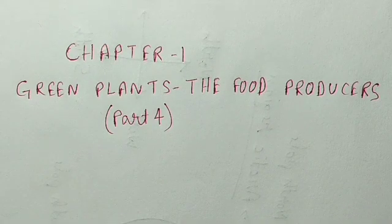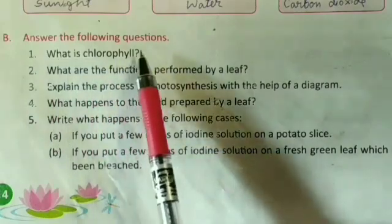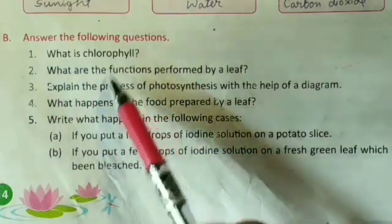Hello students, this is part four of chapter number one: Green Plants, the Food Producers. In this video we are going to discuss the question and answer. Let's begin.